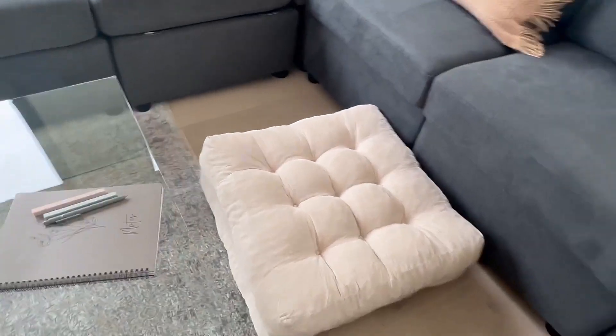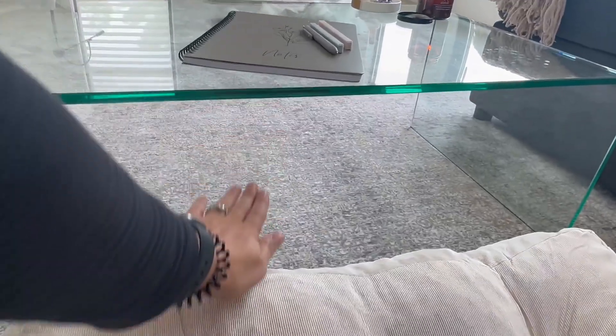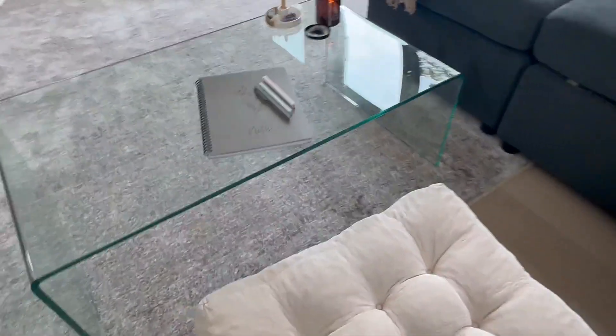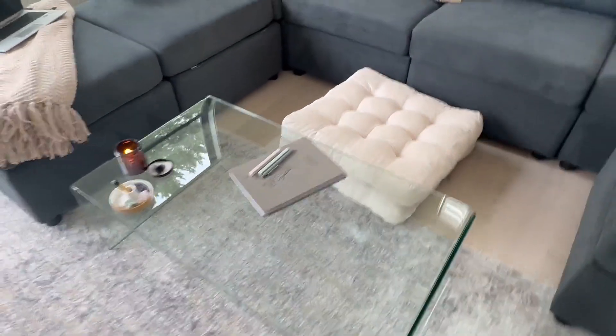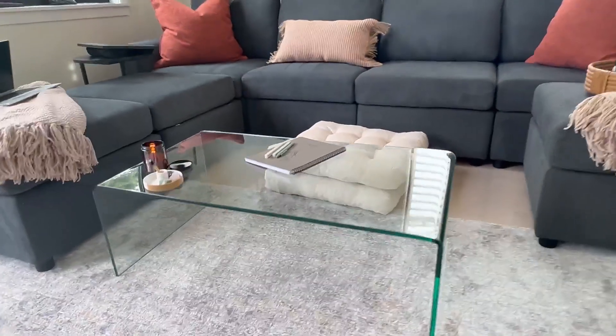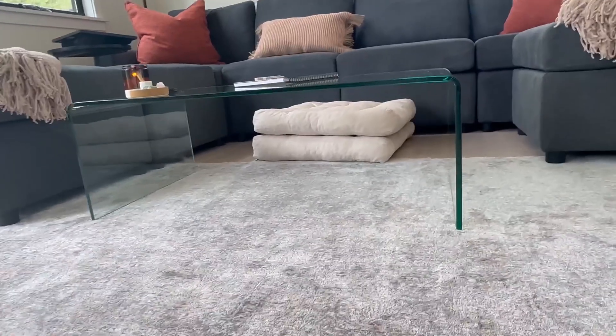Once I sit on these floor pillows, I still have quite a bit of space underneath my legs. Here's the space between the pillow and the table. So if this is something you're looking for — to be able to sit on the floor and enjoy the coffee table — you've got plenty of space for that.